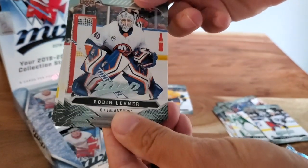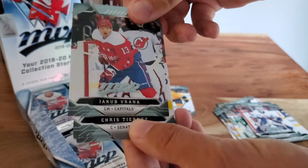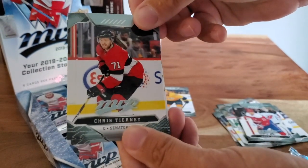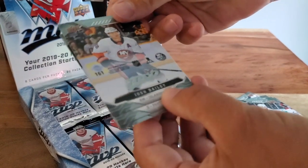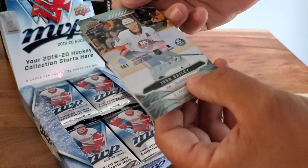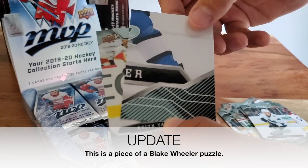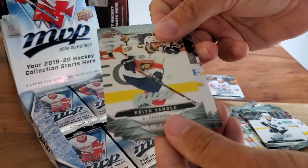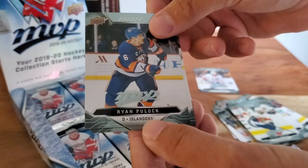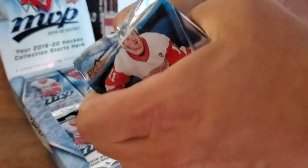Robin Lehner, Jakob Voracek, Chris Tierney, Thomas Hertl. Oh, here's a puzzle pack — Josh Bailey on the front. Flip it over, yep, there it is. Not sure who that is on the puzzle back. First puzzle pack. Keith Yandle, Ryan Pollock, and Blake Wheeler. Nice blue on those Jets thirds — baby blue.